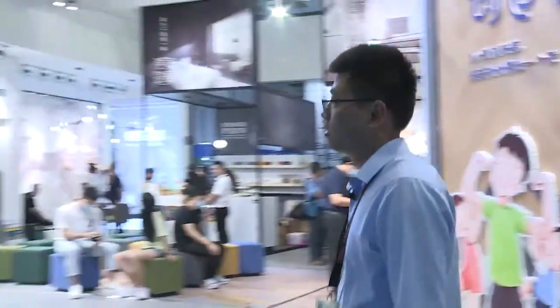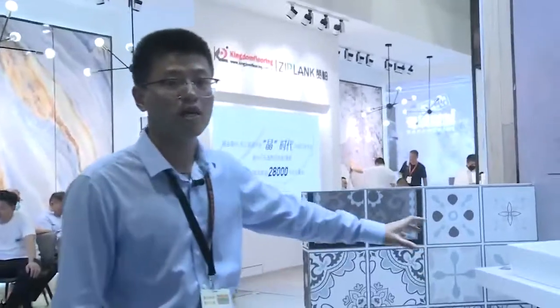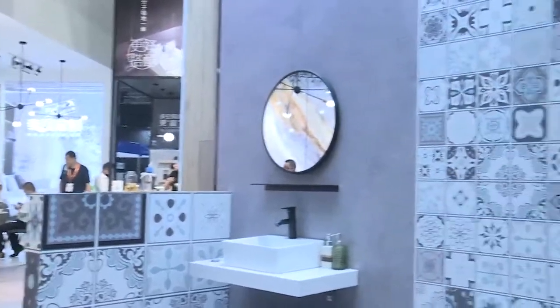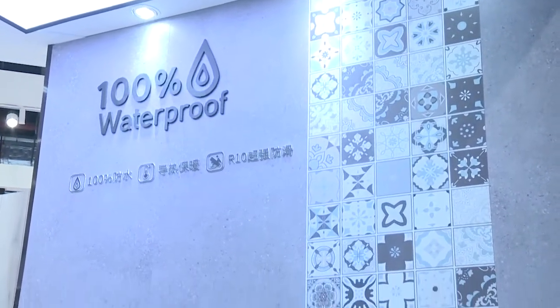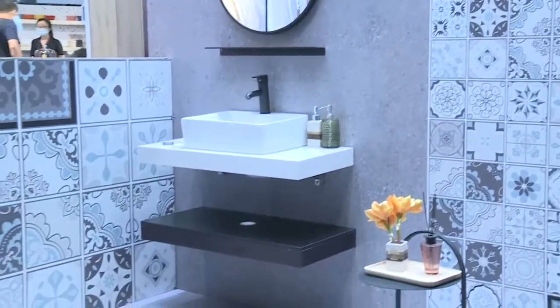Let's move on. Here is a room — a bathroom. The product is waterproof, so we can also use it in the bathroom. Of course it's for dry areas. This design is also attractive and amazing, and it's produced by digital printing. Our product range includes LVT, SPC, and WPC — we can do both click products and glue-down products.